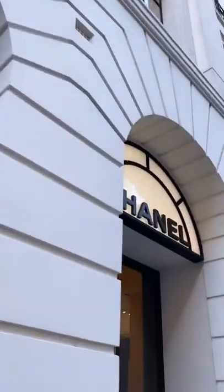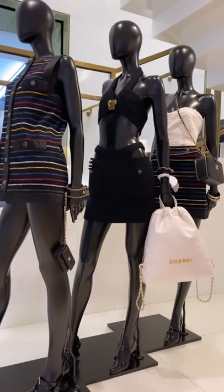Hey guys! Today I'm taking you with me to Chanel to look at the launch of their brand new 22S Spring Summer collection.